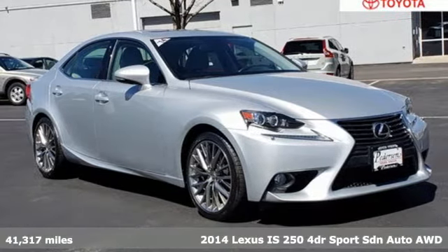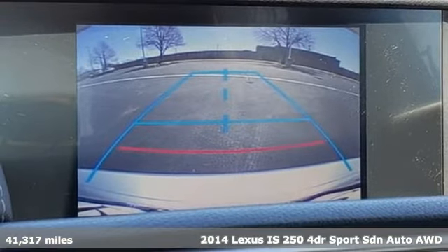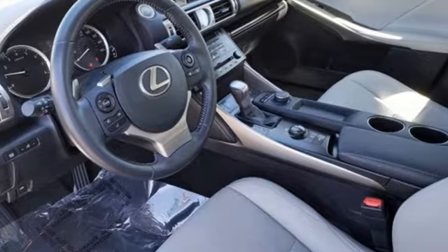It's a 2014 Lexus IS 250. For those who refuse to follow, choose your fast lane and feel the visceral connection between you and the road at the head of the pack.